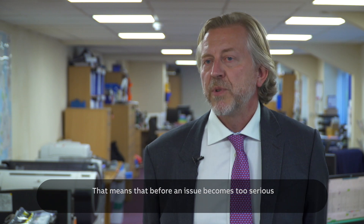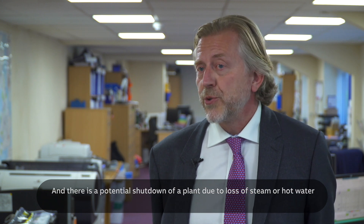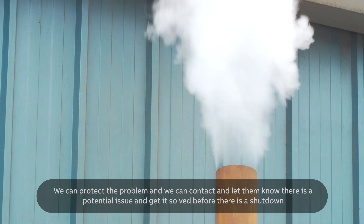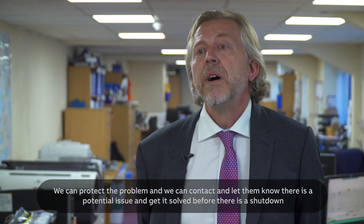That means that before an issue becomes too serious and there is potential shutdown of a plant due to loss of steam or hot water, we can identify the problem and contact the customer, letting them know that there is a potential issue.